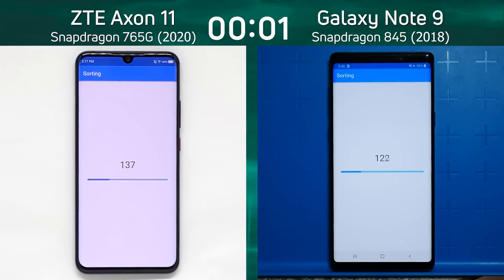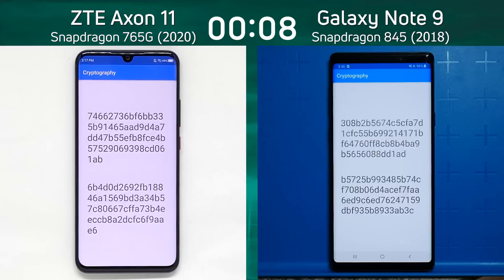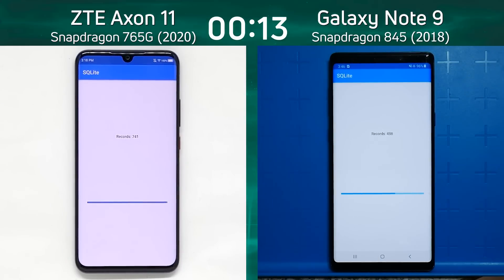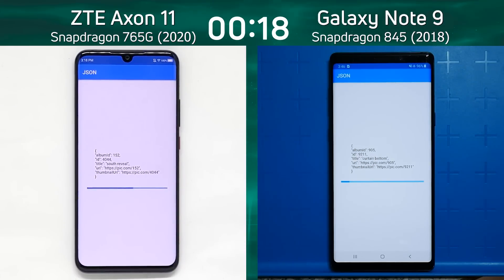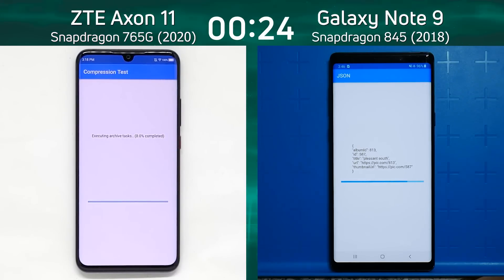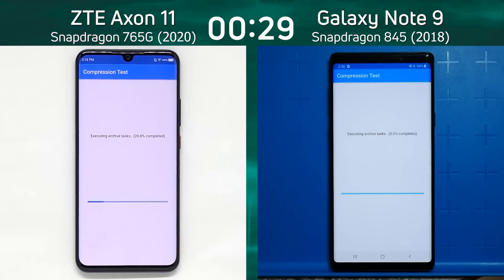We have the ZTE Axon 11 on the left-hand side with the Snapdragon 765G, and of course that is a 1+1+6 setup. So it's got two high-performance Cortex A76 cores — one clocked higher than the other — and then six Cortex A55 cores. On the right-hand side we have the Galaxy Note 9 with the Snapdragon 845, a 2018 premium flagship device, with four Cortex A75 cores — one generation before the cores in the 765G — and four Cortex A55 cores. We'll talk about the GPU differences later when we get to that part of the test.